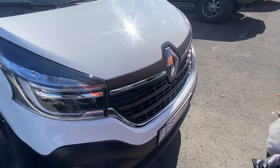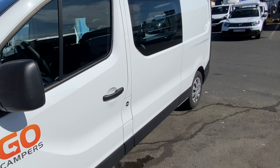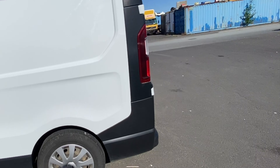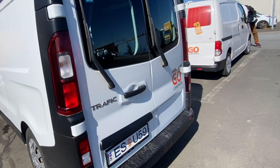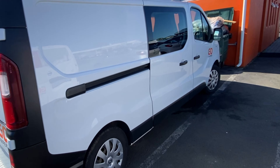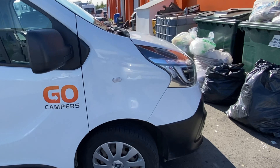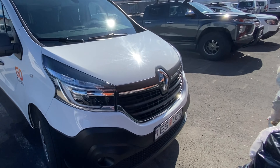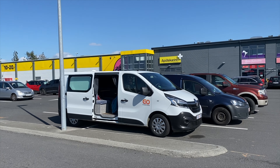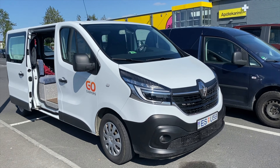When picking up your van, there may be a bit of a wait — we waited about a half an hour to get help since they're very busy in summertime. Be sure to take a good video of your van. We opted for the collision insurance included in the price. They walked us through how to set up the stove, water, and that kind of thing. Total time was about an hour and a half from arrival to driving off. Then we headed to the nearby grocery store to pick up food and drinks and headed out.